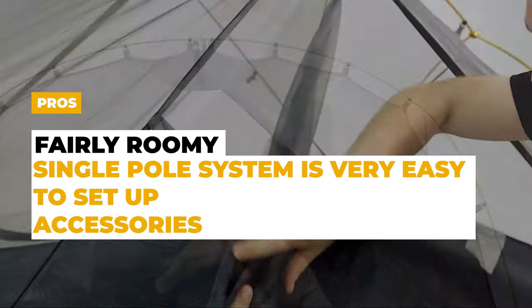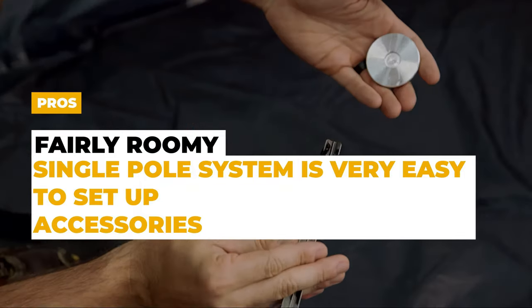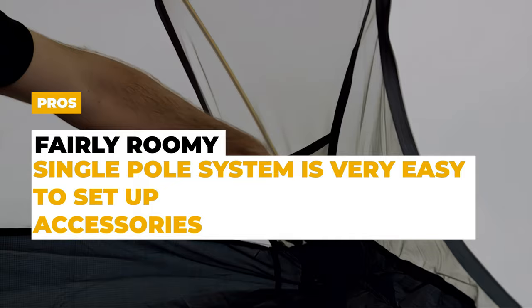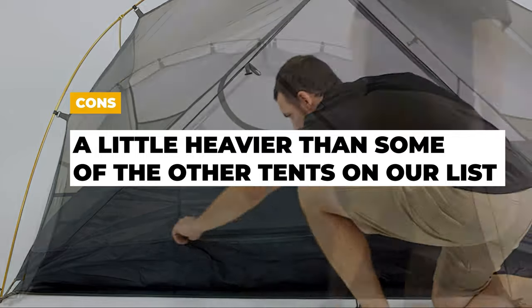The pros of the Hike and Bike Zion are that it's fairly roomy for a small backpacking tent, the one-pole system makes it very easy to set up, and accessories like the footprint floor cover, stake press, and removable gear loft are nice inclusions. The cons are that with everything included, this is a little heavier than some of the other tents on our list.